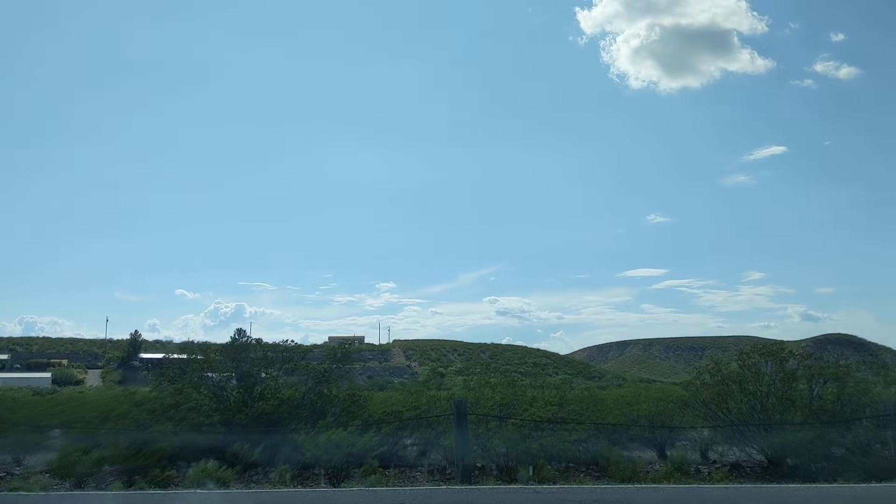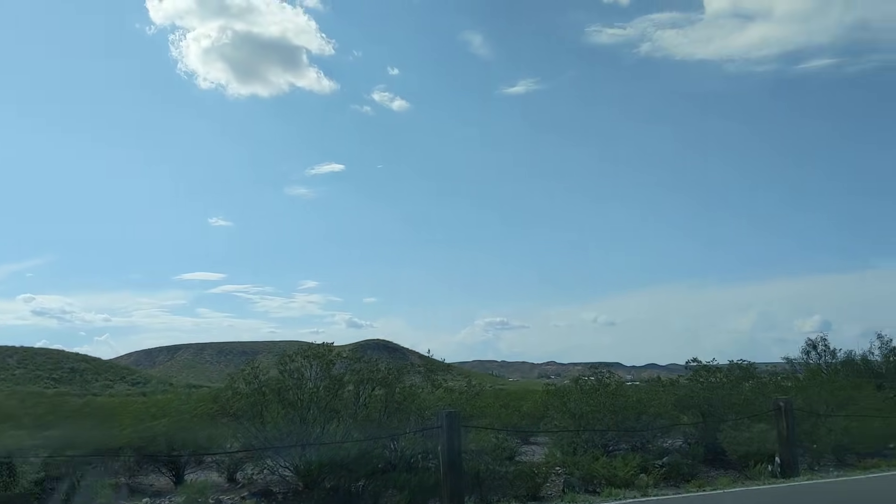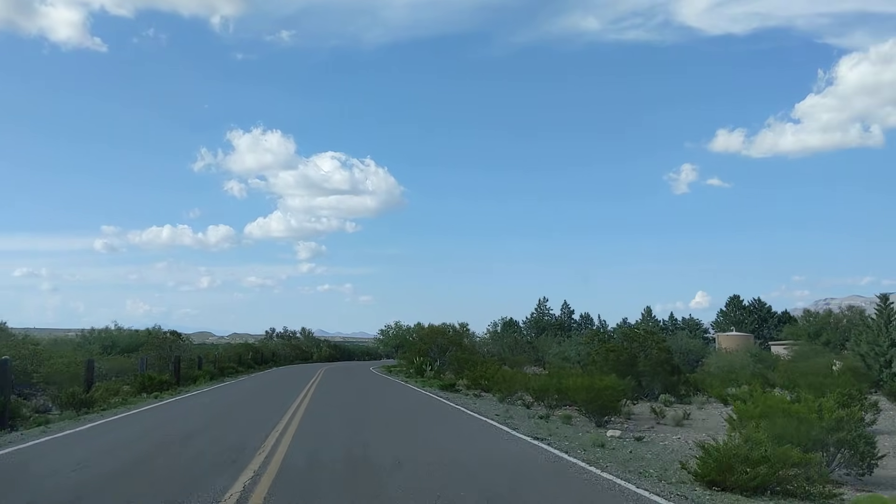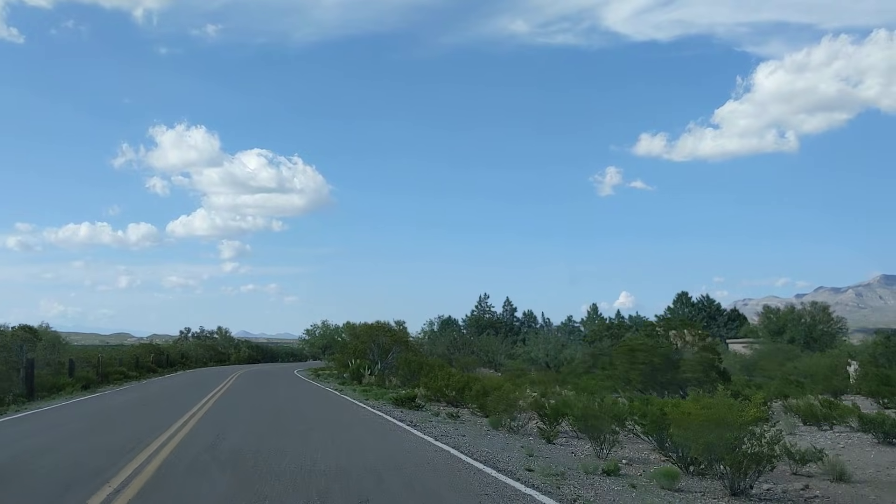This is kind of the entrance road here, but we're going to go to the right. That was the Appaloosa Campground. If you go to the left you go out; if you go to the right you go down to the lake. So we'll head down to what remains of the lake.